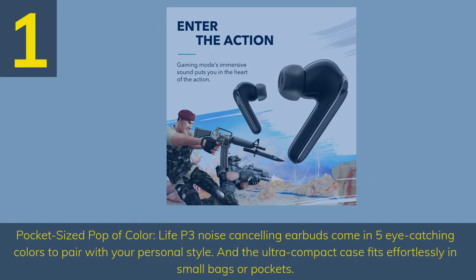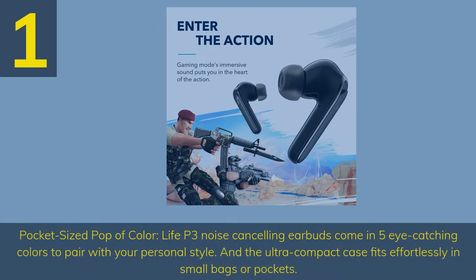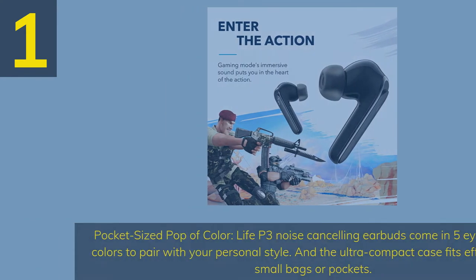Number 1: Pocket-Sized Pop of Color. Life P3 Noise Cancelling Earbuds come in 5 eye-catching colors to pair with your personal style. The ultra-compact case fits effortlessly in small bags or pockets.